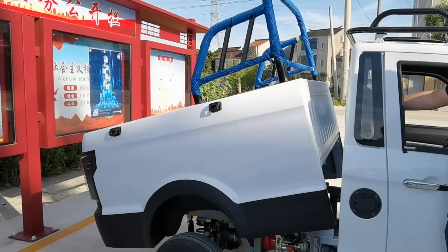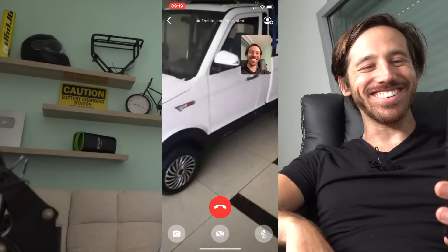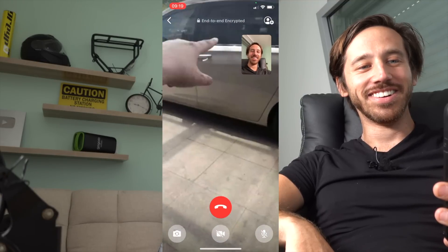Hey everyone, Micah here with ebikeschool.com, and today I have just bought for myself an electric pickup truck. It was a few days ago, but I'm gonna go over everything here - the what, the how, the why, the where, the how much - so let's just hop into it.